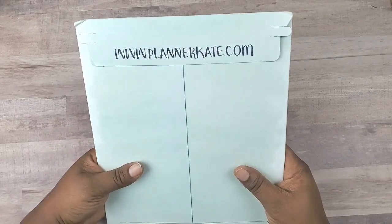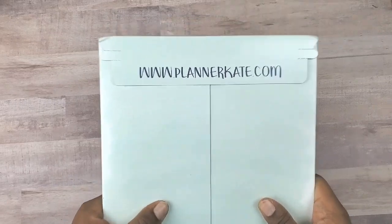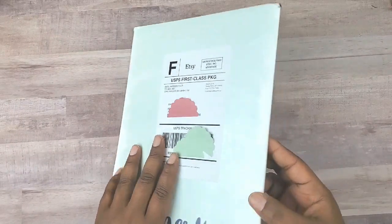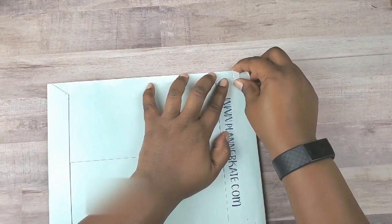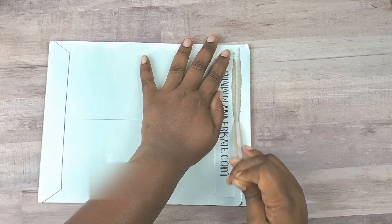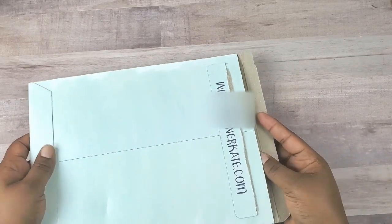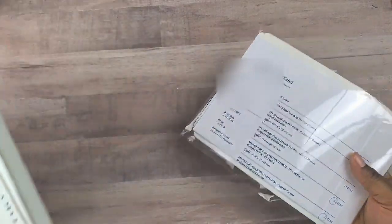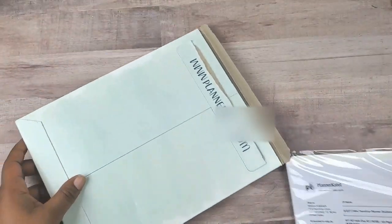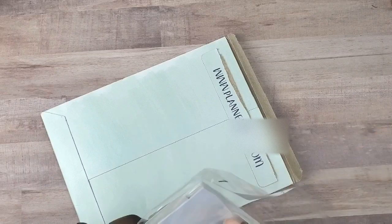I have my Plannercate anniversary sale stickers. Plannercate turned five — her sticker shop turned five a couple weeks ago. I'm saying a couple weeks ago because I'm thinking of when you will see this video. I bought a bunch of stickers. I have not purchased from Plannercate for about a year, I think. I have a lot of stickers from Plannercate.